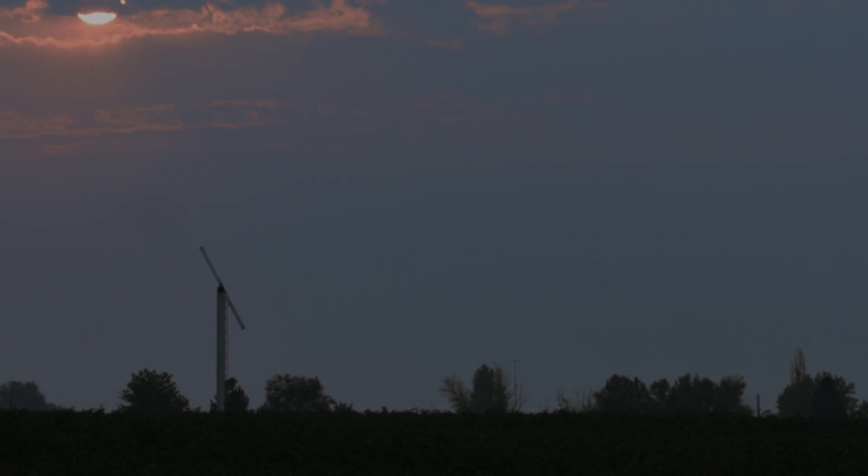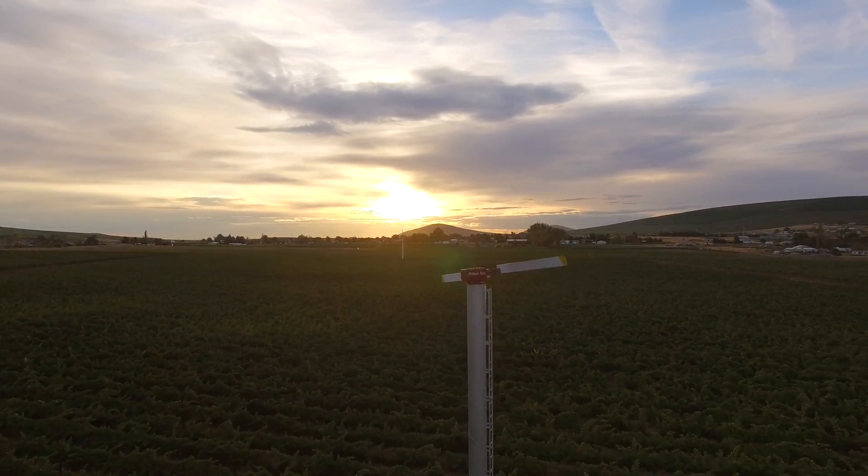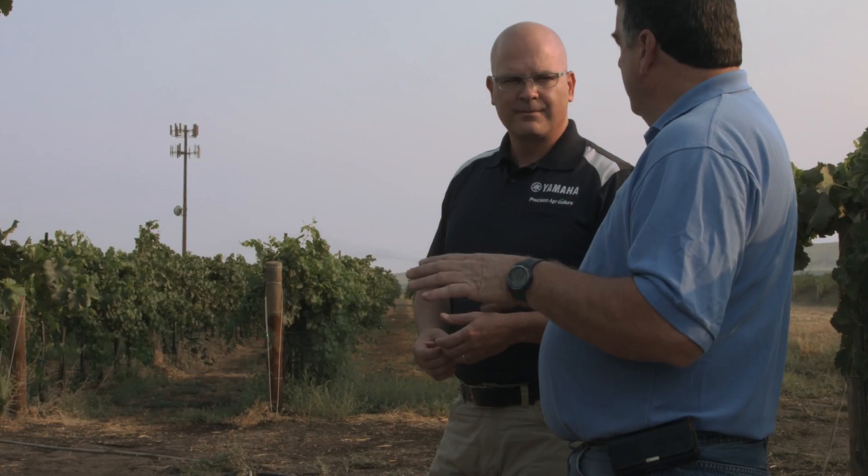It's the dawn of a new day in vineyards throughout the United States. As the sun begins to rise on a new morning, it brings with it new opportunity.